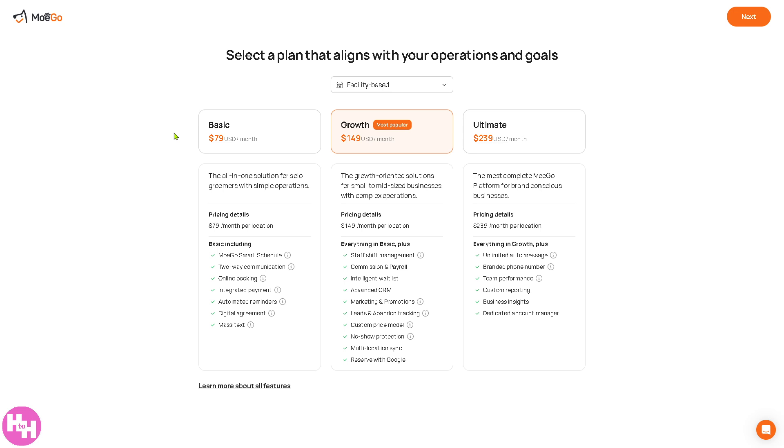You cannot access the dashboard until you select a subscription plan. For the basic plan, it's $79 per month with solutions for solo groomers with simple operations. The growth plan comes at $149 per month, and the ultimate is $239 per month. That is for facility-based only. For mobile grooming, they have different options: basic is $49, growth is $99, and ultimate is $149.